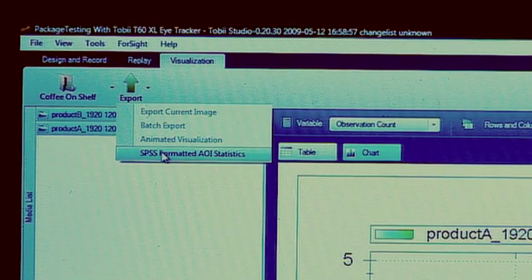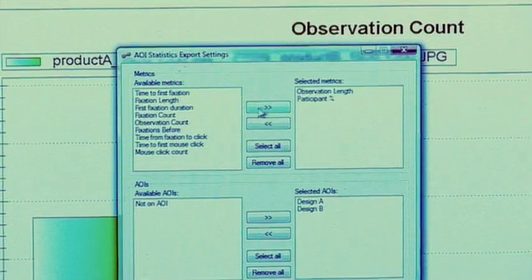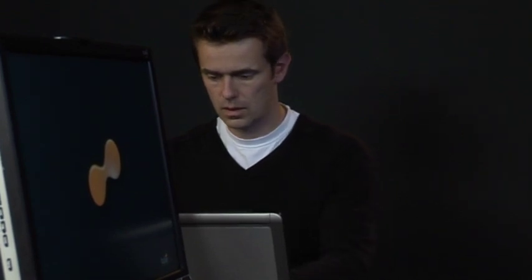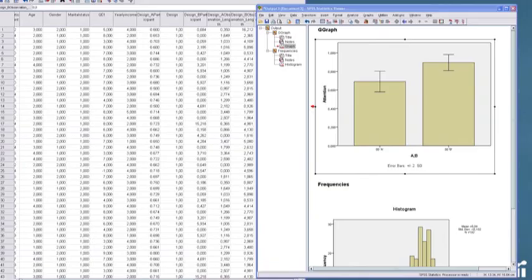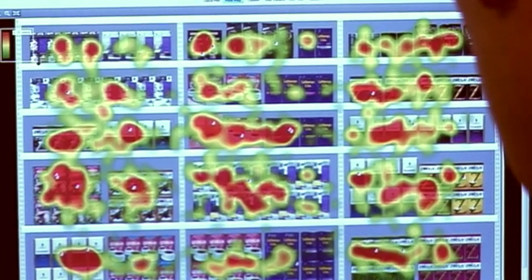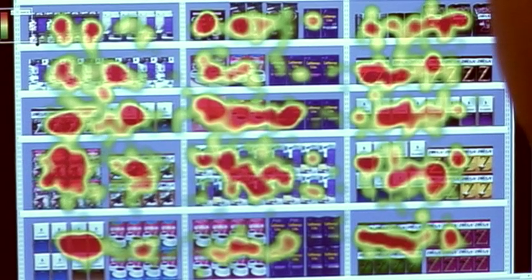To carry out an in-depth statistical analysis, we export the eye tracking data to SPSS. Statistical analysis shows that design B does indeed have a significantly greater ability to attract, retain, and regain the attention of a shopper. Eye tracking visualizations such as gaze opacity maps and heat maps are ideal for communicating the results of the statistical analysis in the report.